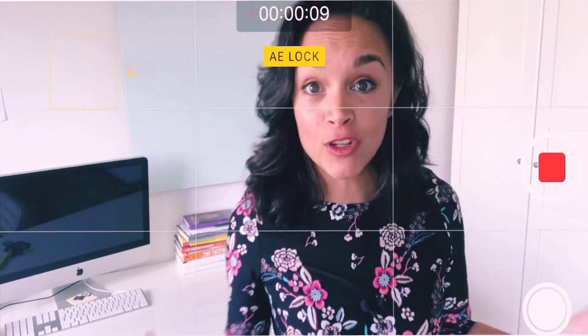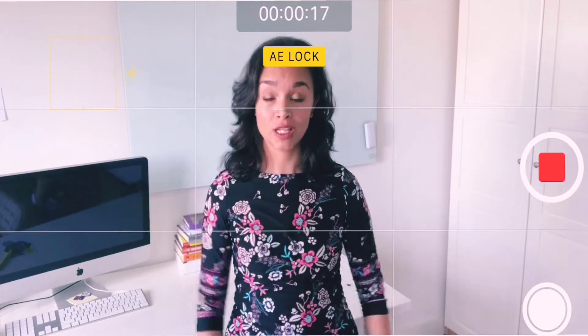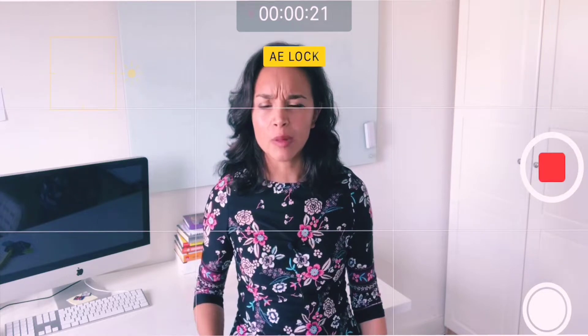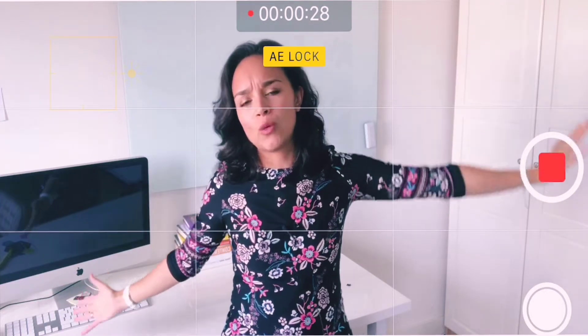A lot of people when they first start off making videos will stand about this far away from the camera. This is a really safe distance when you're shooting a video — not too close to that camera. And they have a lot of headroom and usually a lot of room on the side. It's kind of awkward, so far away.